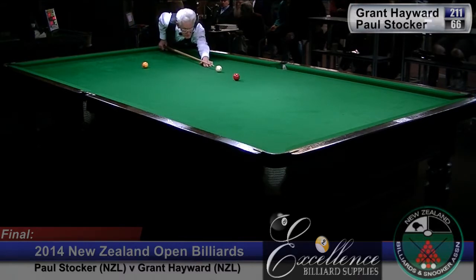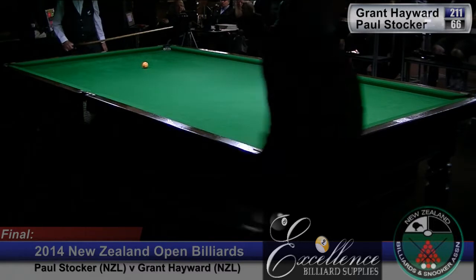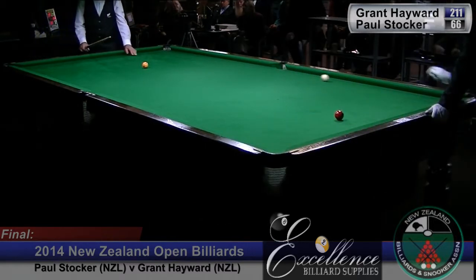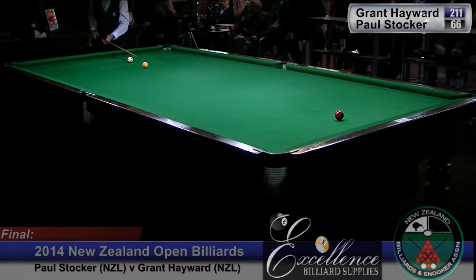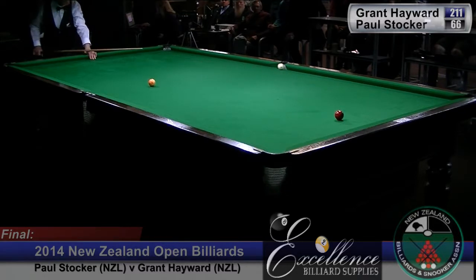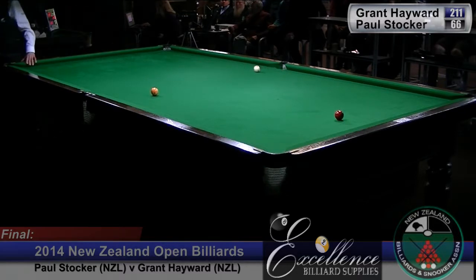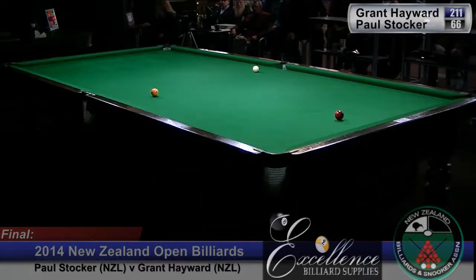Red pot — come down to the spot. In my defence it is hard to judge the angles from this camera position. But billiards is a notoriously difficult game to commentate, because there's so much creativity. Each player will see the shots a little differently, and will generally play to their strengths.